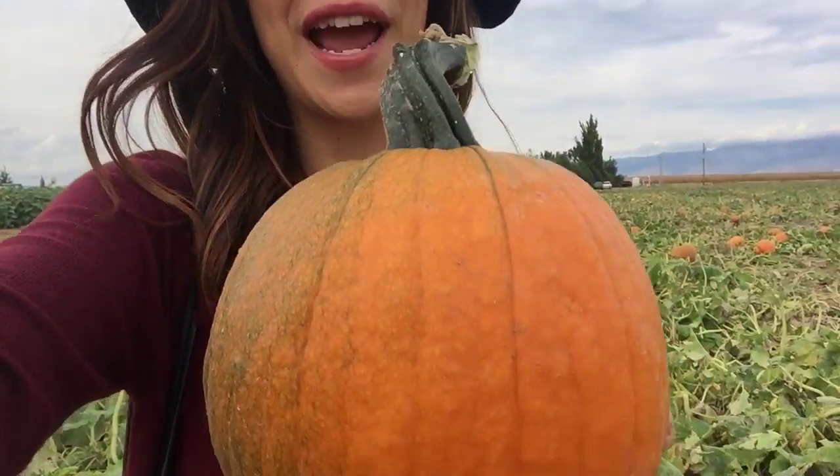I think I found my perfect pumpkin — it's perfectly round, it's a little green but has a lot of orange too. So this is my perfect pumpkin.